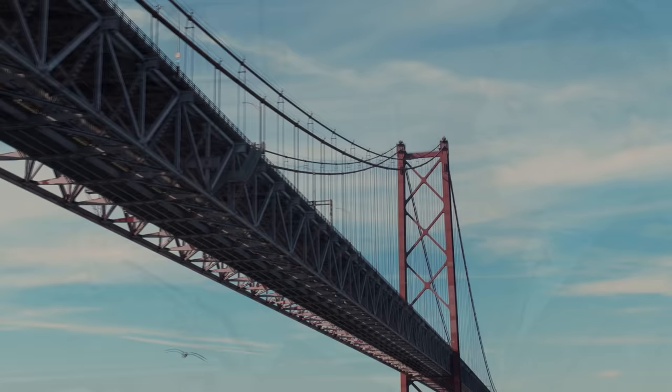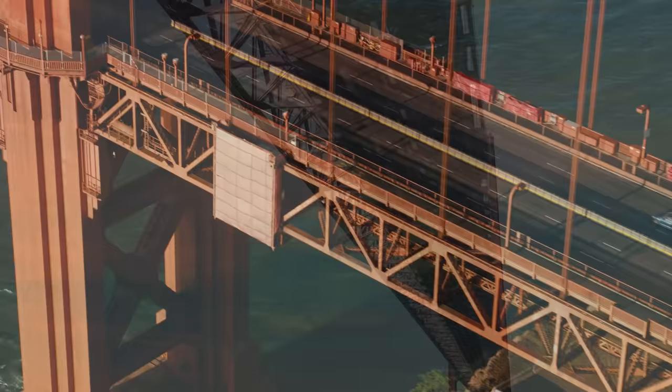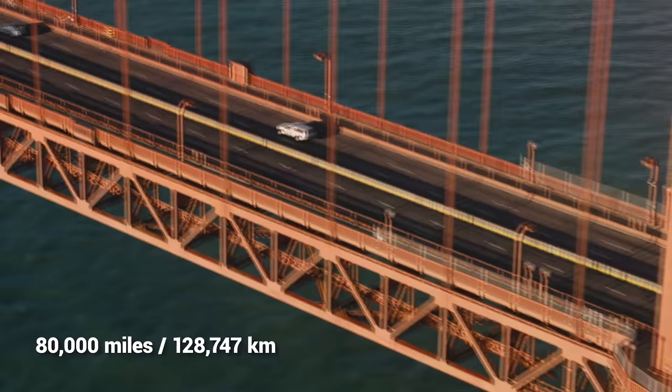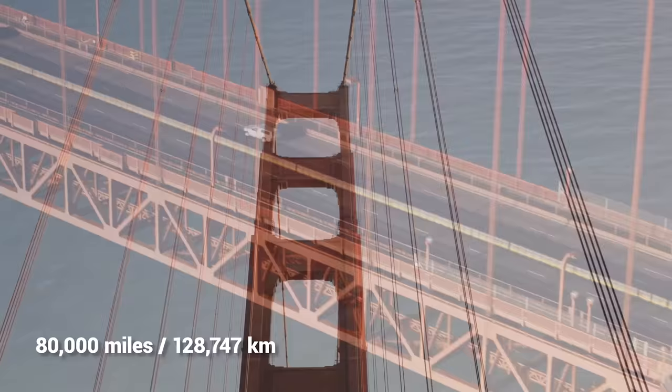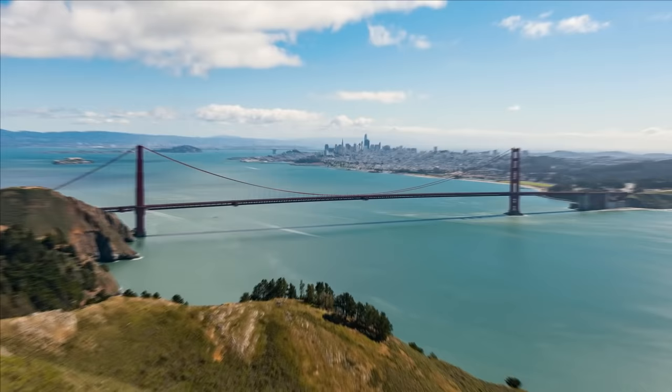The Golden Gate Bridge was designed by Joseph Strauss and was so intricate that it required thousands and thousands of hand calculations for every single tiny rivet and mooring location. When you're undertaking a project of that scale, there's absolutely zero room for error. The world's longest bridge needs a ton of cable to hold it up, so the engineers used 80,000 miles of steel cable, which they spun completely on site over 14 months, to give the bridge 27 feet of lateral bend. It's another bridge that must be able to withstand all seismic activity.